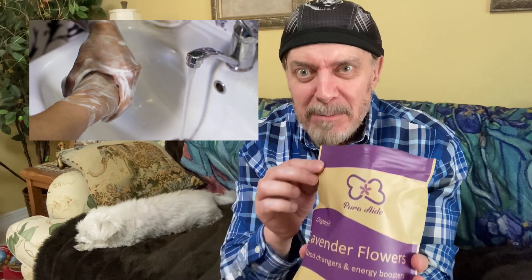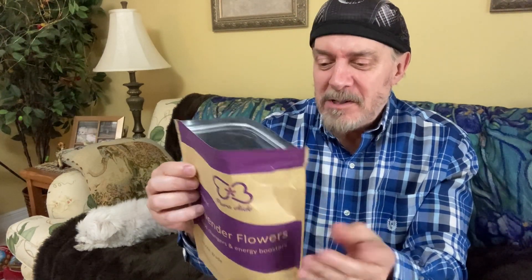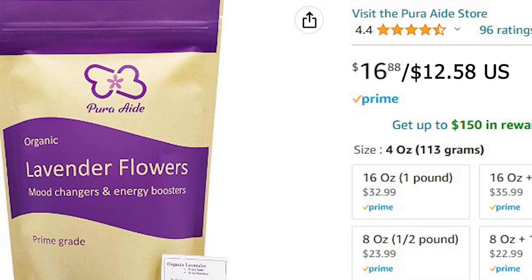They claim to be food grade, so they're edible. If you're looking for lavender, I think this is a great deal because, number one, there's a ton of it — I'm never going to use it all — and number two, the scent and the quality seems so good.